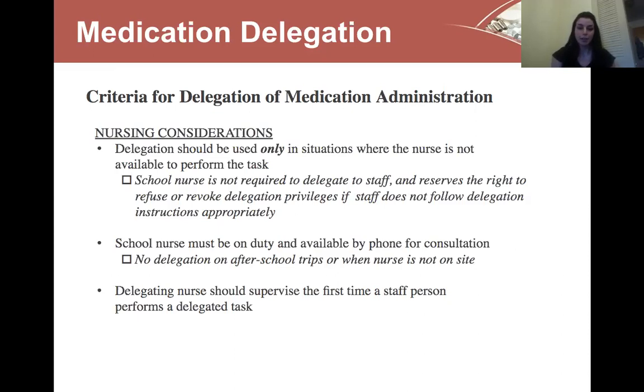The delegating nurse should supervise the first time a staff person performs a delegated task. Most of our staff have done medication delegation before, but if this is your very first time receiving delegation, we should be there to observe the first time you give the medication.